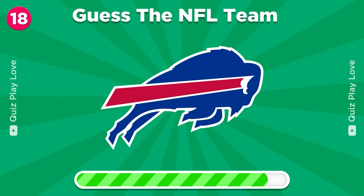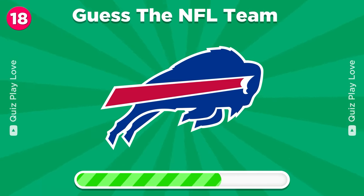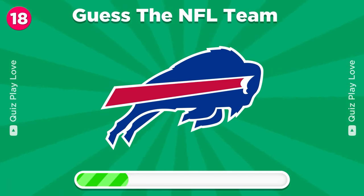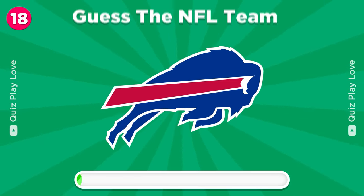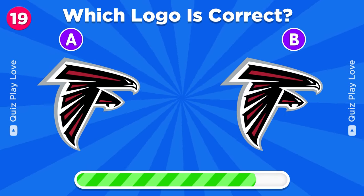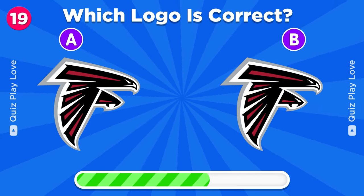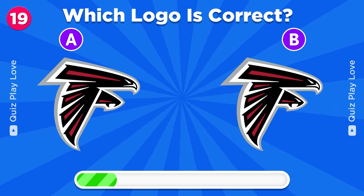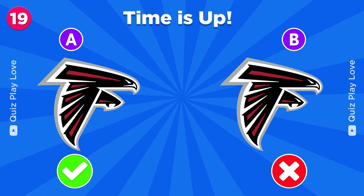What team does this logo belong to? Buffalo Bills. Try to guess the real Atlanta Falcons logo. It's A.